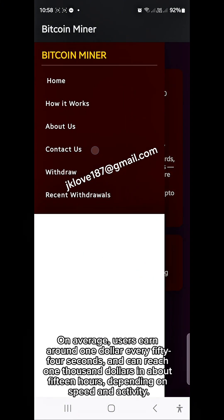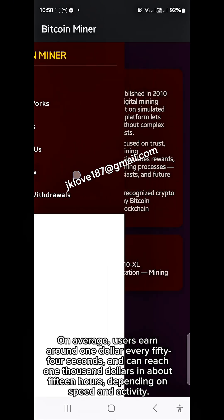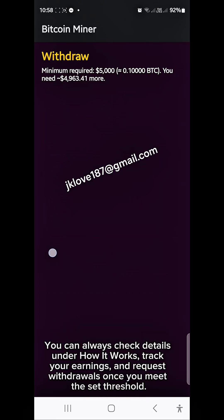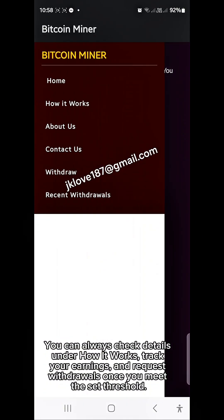On average, users earn around $1 every 54 seconds and can reach $1,000 in about 15 hours, depending on speed and activity. You can always check details under how it works, track your earnings, and request withdrawals once you meet the set threshold.